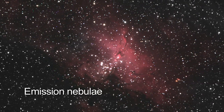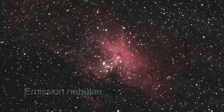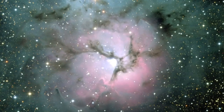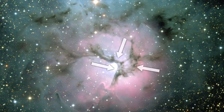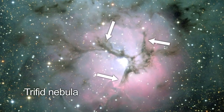Emission nebulae are glowing clouds of interstellar gas which have been excited by some nearby energy source, usually a very hot star, causing them to emit light. It takes radio or infrared astronomy to pierce these dark clouds and see beyond them. The three dark lanes of dust in the Trifid Nebula can be seen in visible wavelength images.